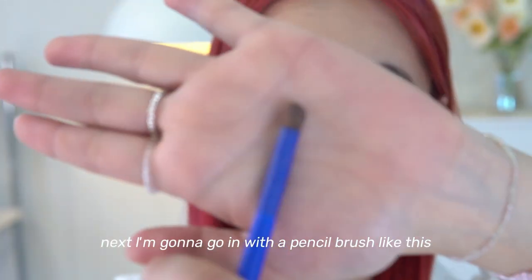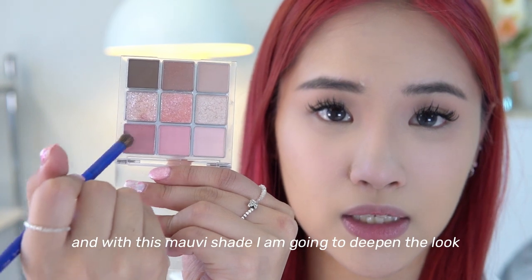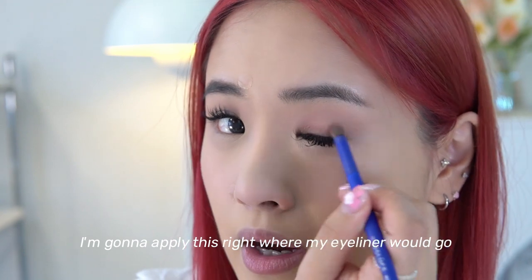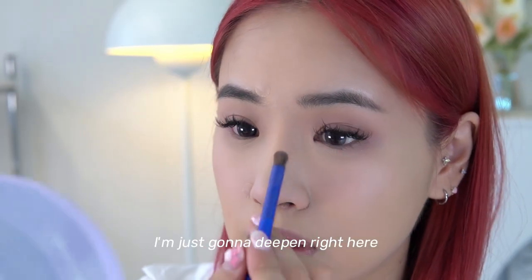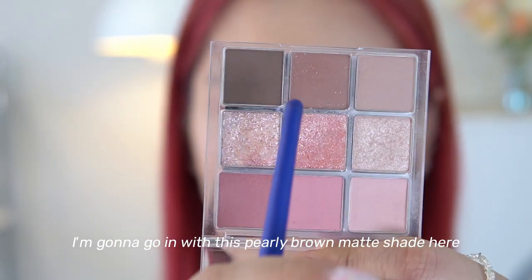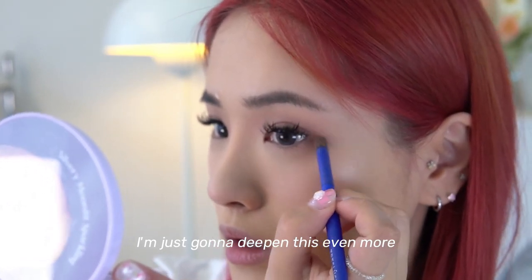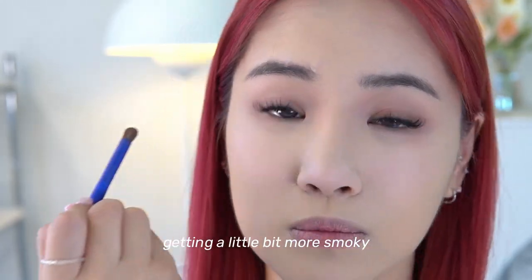Next I'm going in with a pencil brush and using the mauve shade to deepen the look — applying it right where my eyeliner would go and connecting it underneath as well. Without adding extra product I'm just deepening right there to get more dimension. Then I take the pearly brown matte shade to deepen the outer corners even more, making it a little more smoky. I'm finishing with the fluffy base brush to blend it all out.